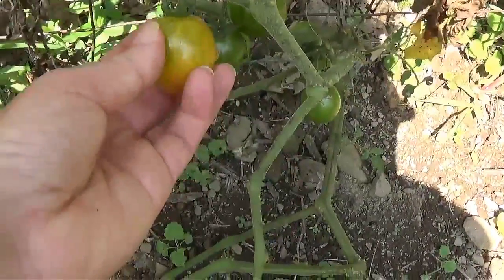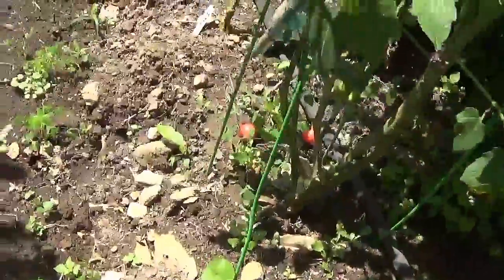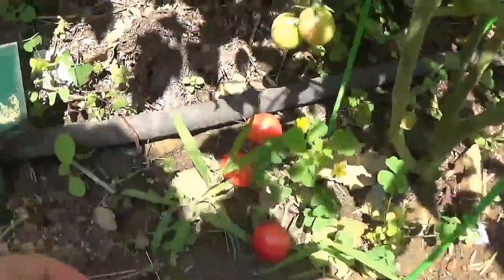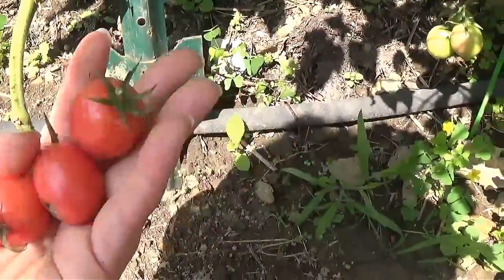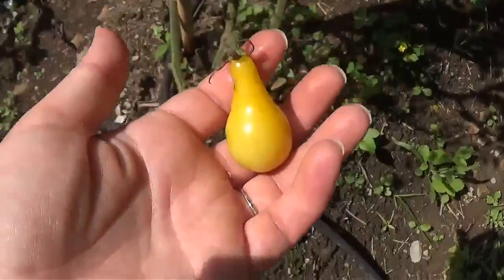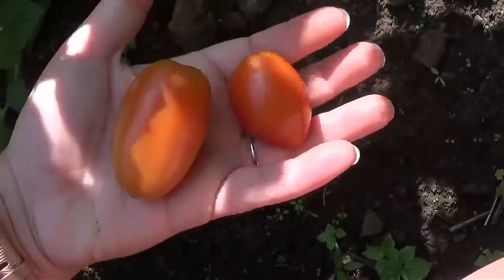Here's a bumblebee tomato — I think it's close enough to pick. And over here these are Thai pink eggs. They just fell off. I've got some insect damage on them but I'll just cut that part out. Yellow pear. And these are Juliet.